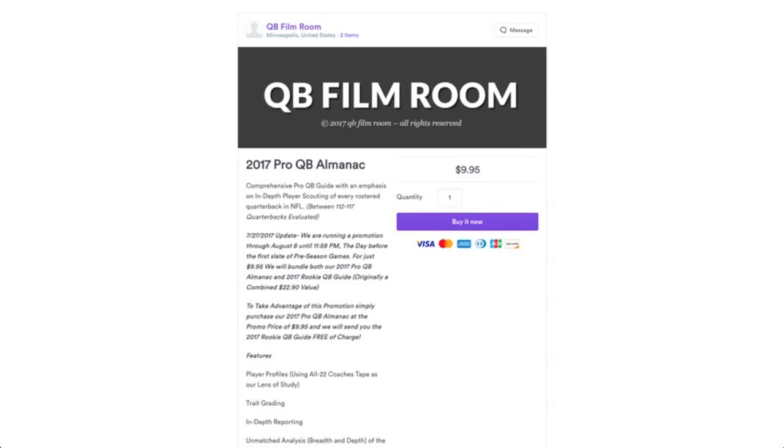I'll post a link for the Almanac below the video in the product description where you can purchase. We'll also link below the video a quick demo of our 2017 Rookie QB Guide, which is a visual overview of what you can expect in the Rookie Guide as well.